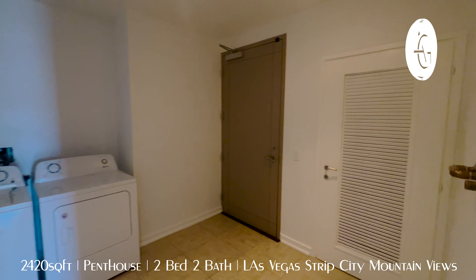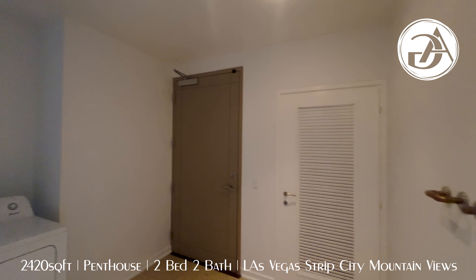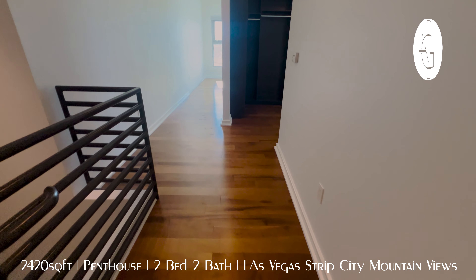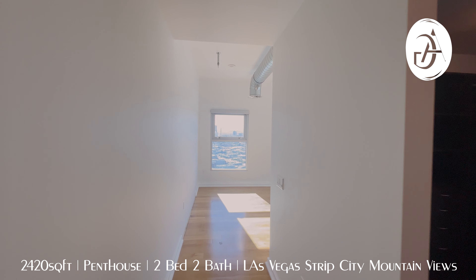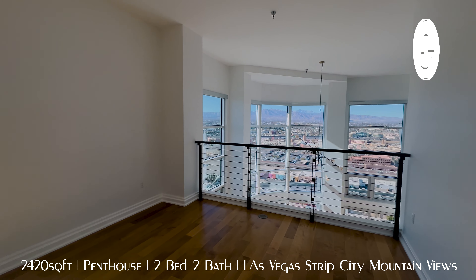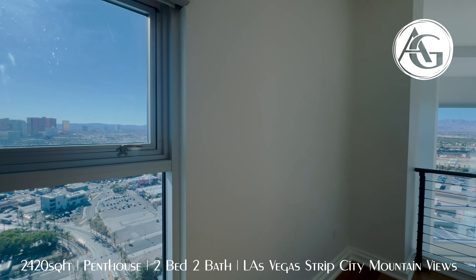We're going to go up these stairs. The stairs are like a cement — you can see this is industrial, like you see this outside in public areas. That is a solid, sturdy, delicious rail in my opinion. These stairs are cement stairs, so you feel like you're walking up a completely solid staircase. You could jump up and down on these stairs and they're not going to make any noise. And again, this rail just continues up to the top floor.